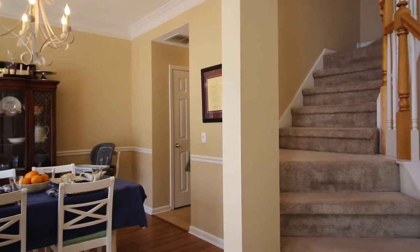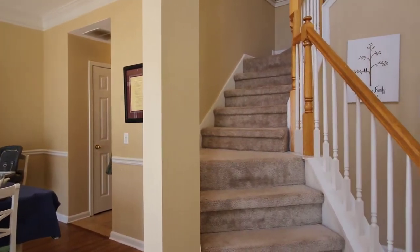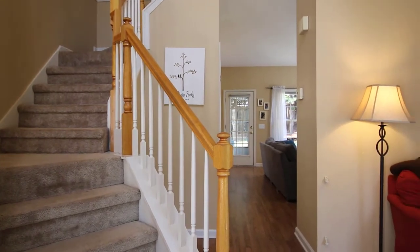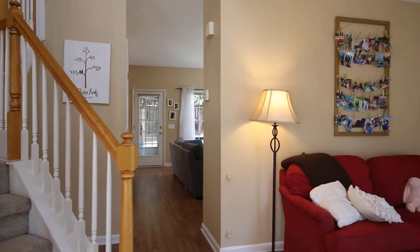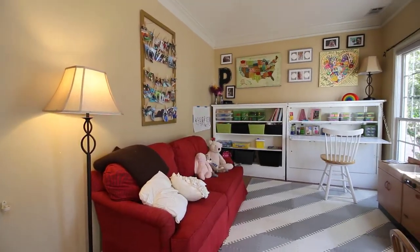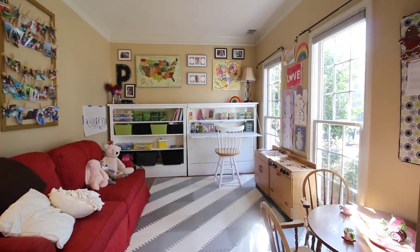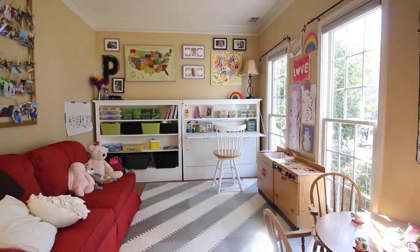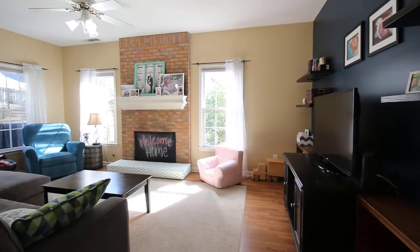As we enter into this beautiful home, you will come upon a wonderful two-story foyer. To your right, you will find a formal living room. This room makes for a great space for a kids' playroom, or use it for a reading and entertaining room. As you can see, the windows in this room give you a lot of natural light.